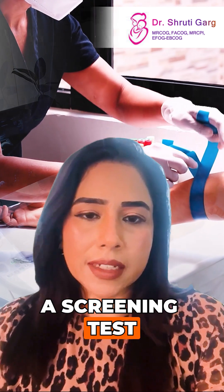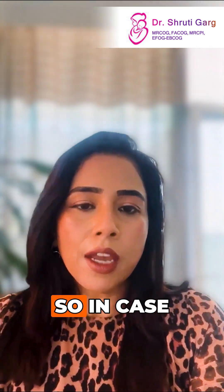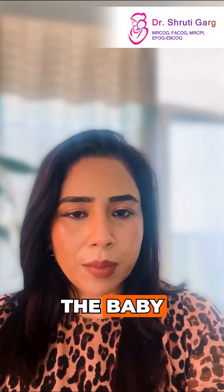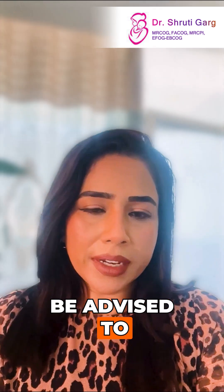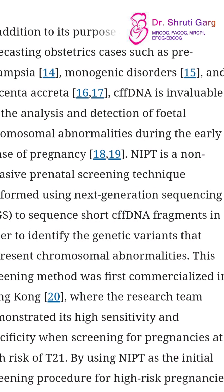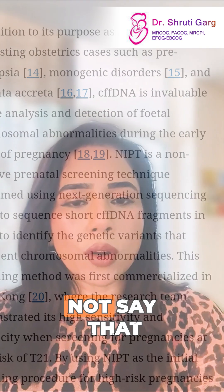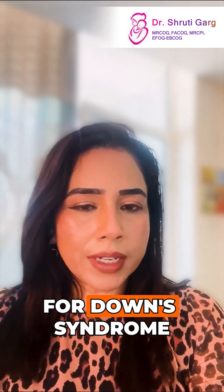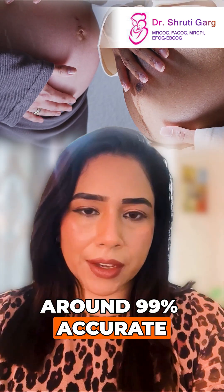Now, it is a screening test — it is not a diagnostic test. So in case the result shows any risk to the baby, a diagnostic test would be advised to you by your healthcare professional. The result comes either as low risk or as high risk, but it will not say that the baby has got a particular condition. It is very good for Down syndrome, around 99% accurate.